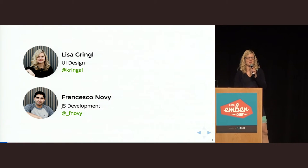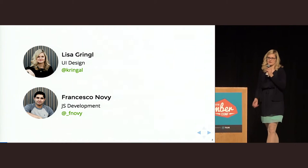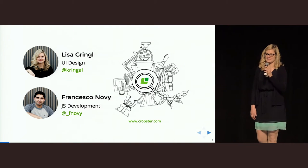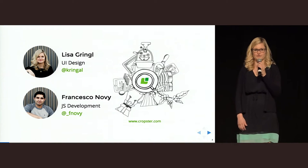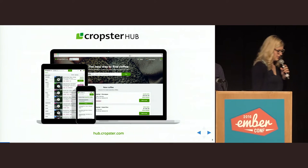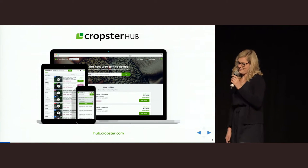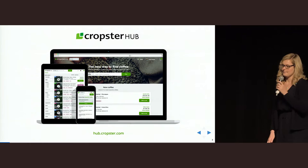We are from Austria, from the lovely city of Innsbruck, but currently we are on an extended business trip in America to get to know our customers and to conduct some user research. We are working for the company Cropster. It is a relatively small company based in Austria and Sacramento, and we create tools for coffee traders and farmers, but especially coffee roasters. Just recently we launched a new Ember product called Cropster Hub — an online green coffee trading and auctioning platform made entirely with Ember. We are also redoing our whole inventory management system for coffee with Ember.